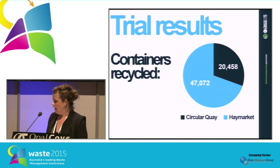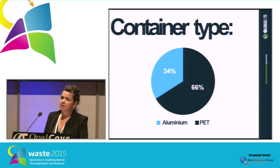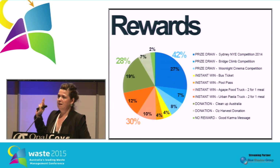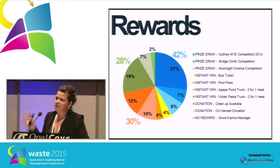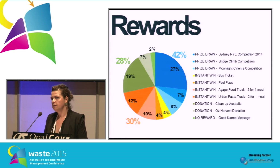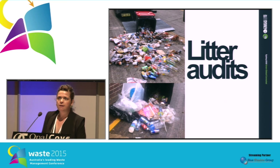The results of the trial show over 67,000 containers recycled since the start of the trial last July. Haymarket is by far the most popular site because the population density is so much higher in Chinatown, and the community there really got behind the RVM. The majority of containers were PET, with the rest being aluminium. When it came to rewards, 42% of people preferred the large prize draws — especially the New Year's Eve one. We did have shorter rewards over summer to capture tourists and visitors, like draws for Moonlight Cinema, the Bridge Climb, and pool passes.